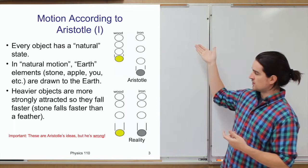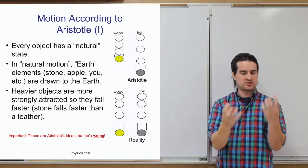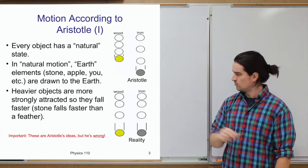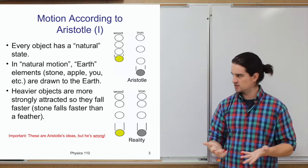So if you compare dropping a ball of wood versus a ball of iron, Aristotle's theory says the iron, being heavier and more dense, gets pulled more strongly to the Earth and falls faster. But hopefully you know that is incorrect. The rate at which an object speeds up as it falls toward the Earth does not depend on the weight or mass of that object. In reality, those two balls fall at the same rate.